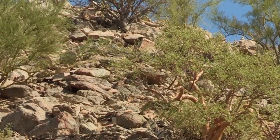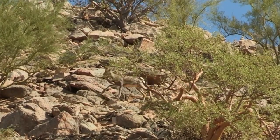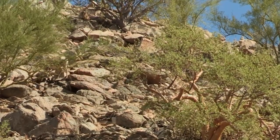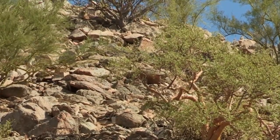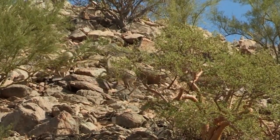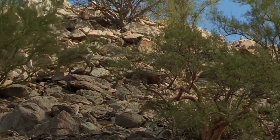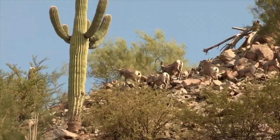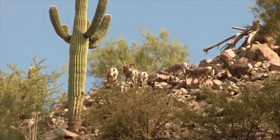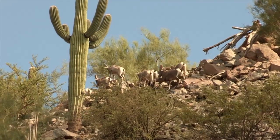The Desert Bighorn in particular has adapted well for the dry environment in which it lives. Desert Bighorn sheep must replace at least 4% of their body weight daily to maintain water balance during summer — about 2.4 liters of water a day. But drinking water isn't always available, and they have adapted physiologically to go without water for long periods of time, though they are subject to stress during very hot, arid conditions.